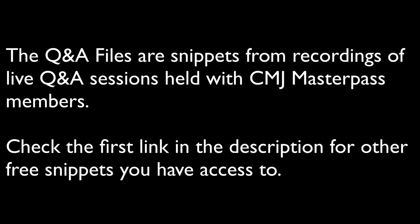This is a clip from a live Q&A session open to CMJ Masterpass members. In addition to this episode, you can access lots of other free samples from these sessions at the first link in the description.